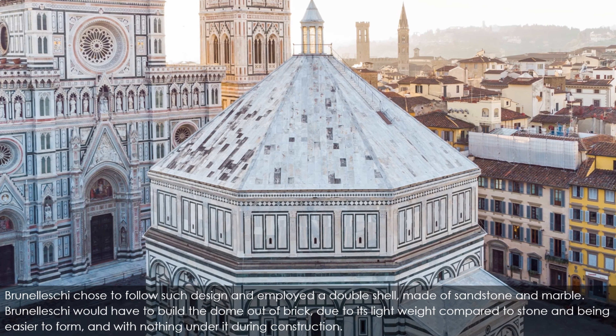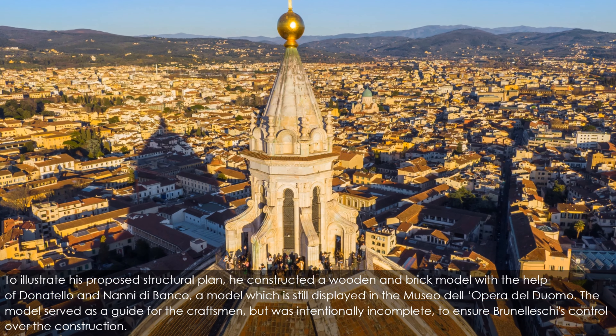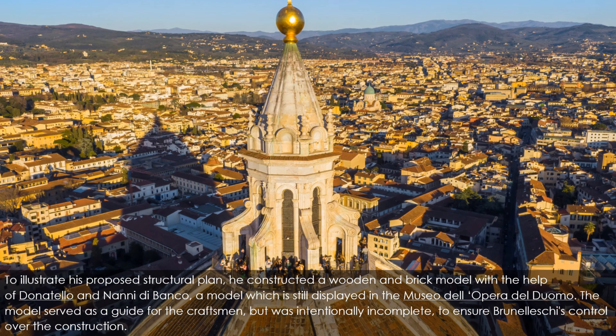To illustrate his proposed structural plan, he constructed a wooden and brick model with the help of Donatello and Nanni di Banco — a model still displayed in the Museo dell'Opera del Duomo. The model served as a guide for the craftsmen but was intentionally incomplete to ensure Brunelleschi's control over the construction. Brunelleschi's solutions were ingenious. The spreading problem was solved by a set of four internal horizontal stone and iron chains serving as barrel hoops, embedded within the inner dome — one at the top, one at the bottom, with the remaining two evenly spaced between them.